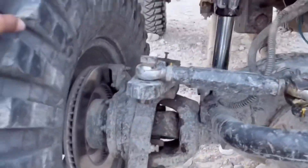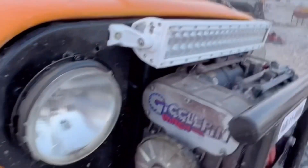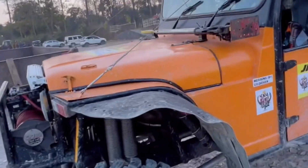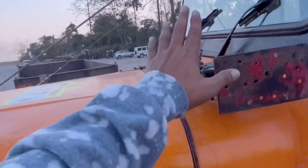This is the front differential. As you can see, you have a winch here too, which is also very expensive. And then you have this jack out here.